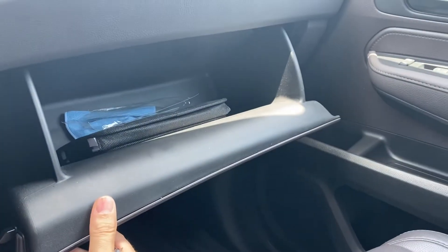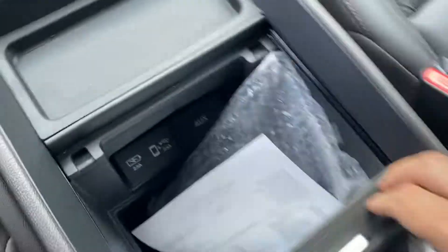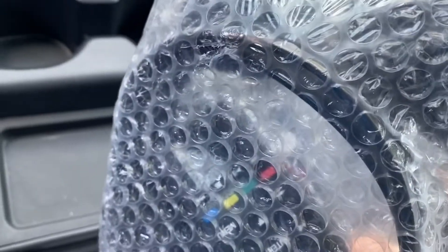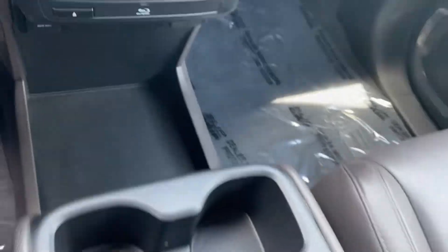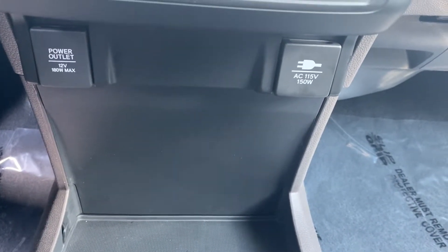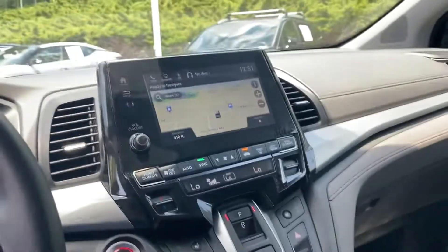We still have all the factory manuals in the glove box, a nice large center armrest with even more charging. The headphones are still in the bubble wrap. There are lots of storage areas as well, and even more power outlets down below for all those devices. And don't forget the heated seats.